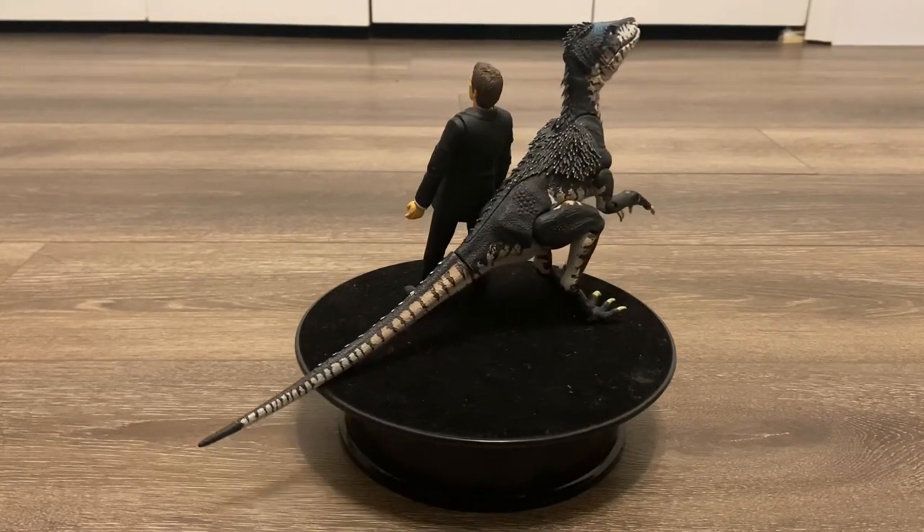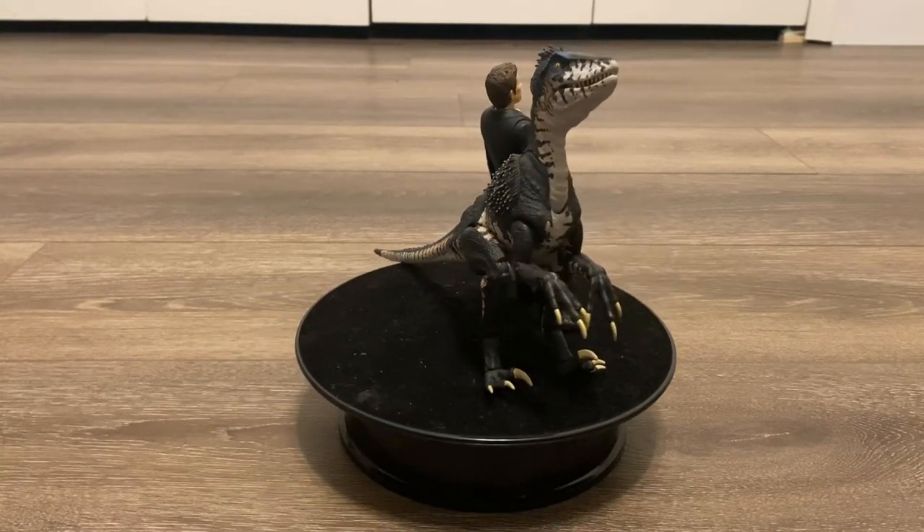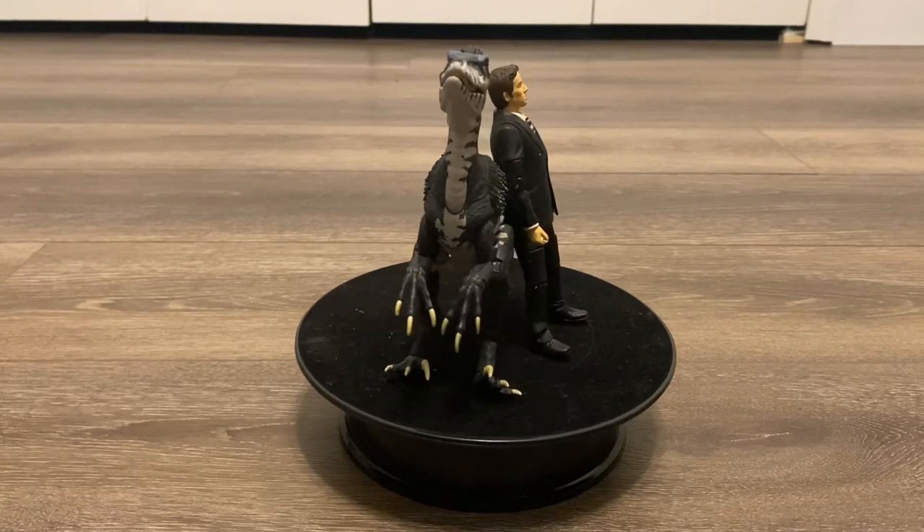I kind of forgot that Primeval had a toyline due to the fact that they were only sold in the UK, and it was a pretty small toyline — there was only like one variation for each creature.